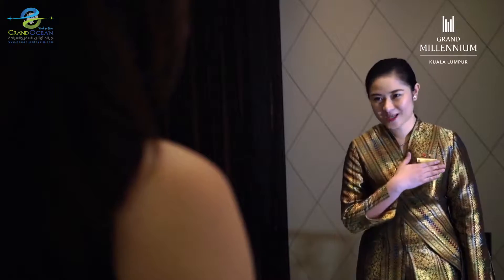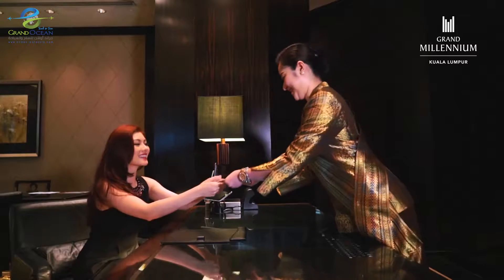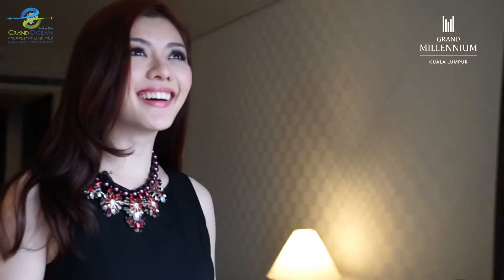There's always a warm welcome here at Grand Millennium. From the moment you enter, you feel like a treasured guest. The staff here are incredibly friendly and multilingual, guaranteeing you a relaxing stay.